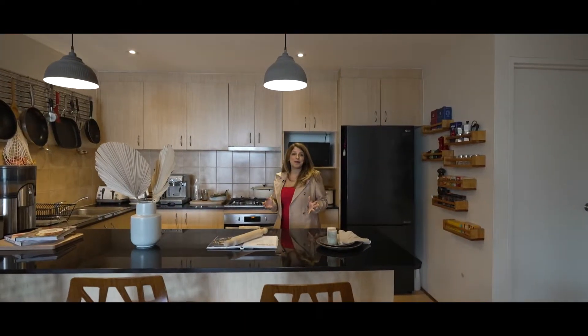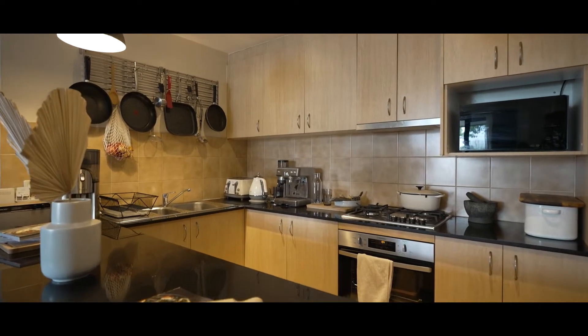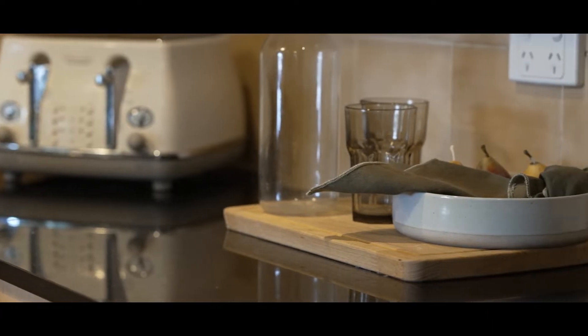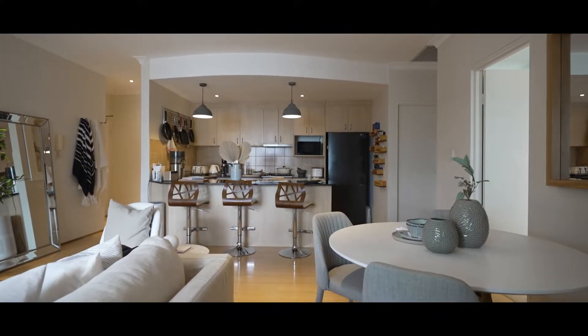You'll be so impressed by the size of this kitchen in this apartment. It's really large and it has so much storage for you. It also includes a gas cooktop, dishwasher, and electric oven. A real standout feature in this kitchen would have to be these pendant lights and the curved ceiling that really finishes it off nicely.